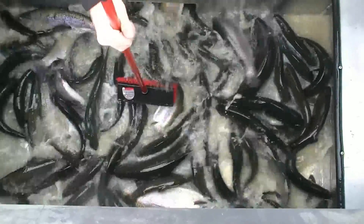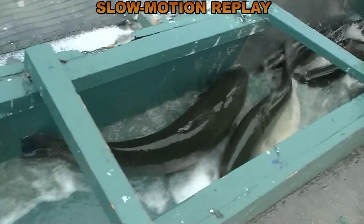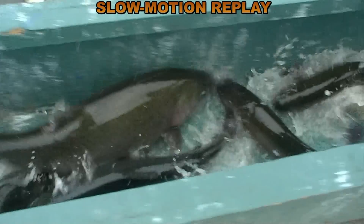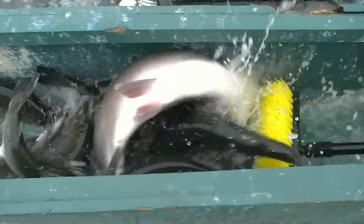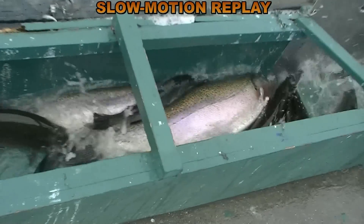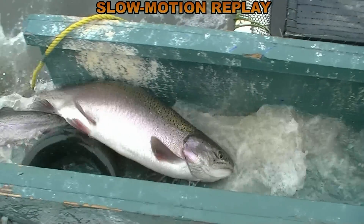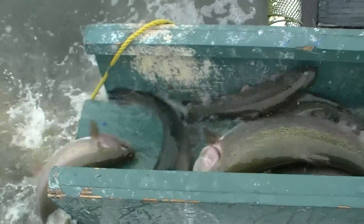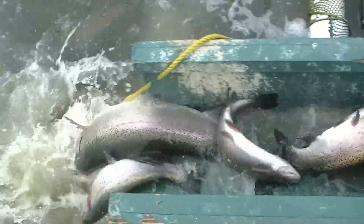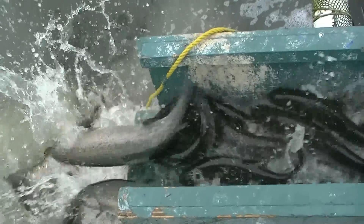Look at those guys — man, there's some big fish in here! Beautiful! Look at that guy — oh yeah! That's a 10-pound tail walker! Whoa, big tail walker! Big tail walker!